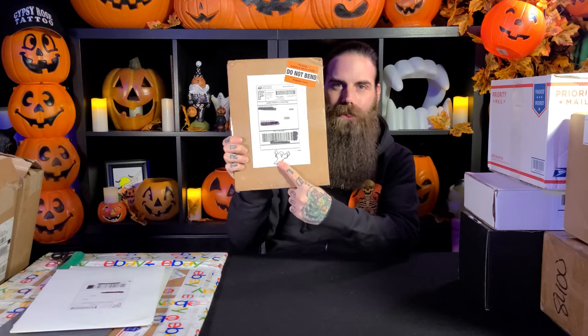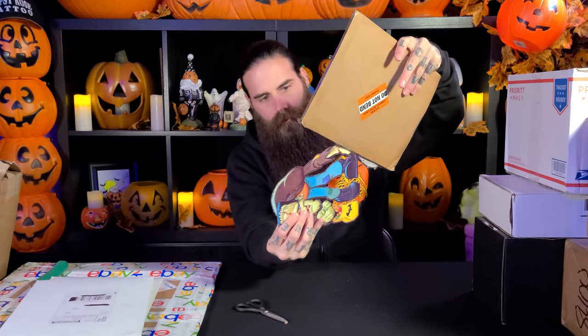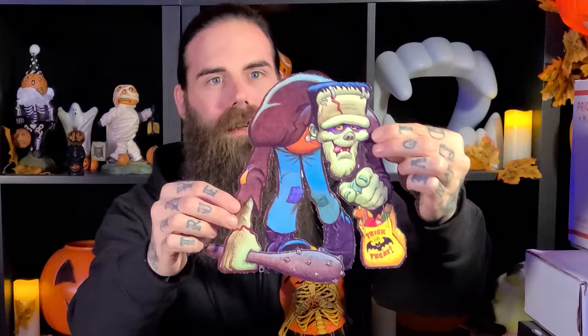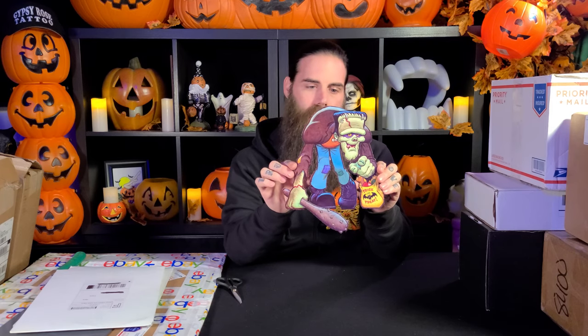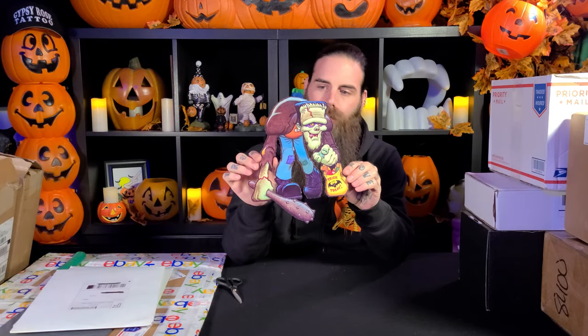First up in this stack of flat packages is the Ursico ghost from Vintage Halloween Store on Instagram. This is a two-piece die cut — one piece being the body of the monster, the other being his studded club. You can see all these ridges on it; this is from a punch-out book by American Greetings. The artist is Pete Holly, and this is vintage 70s. It's a two-sided die cut — the same print is on both sides — and it's in really, really good condition. Very happy to add this to the hoard.